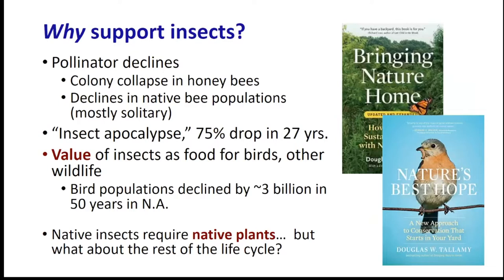Why would you want to support insects in your landscape? We're all aware that pollinators are on the decline, beginning with reports of colony collapse in honeybees, but also declines in native bee populations - mostly solitary native bees - have been substantial. Pollination is very important, both for supporting crop species but also for our native plants and flowers.